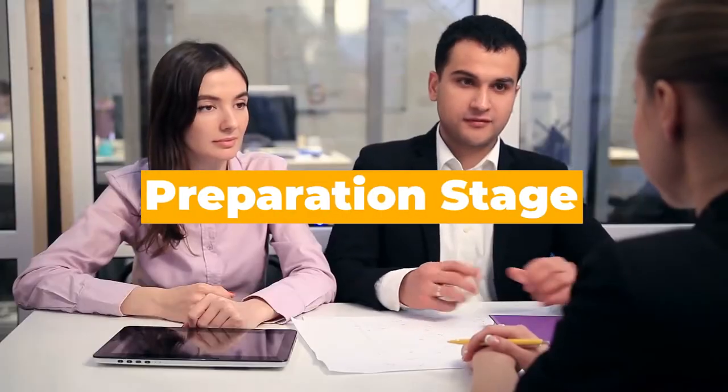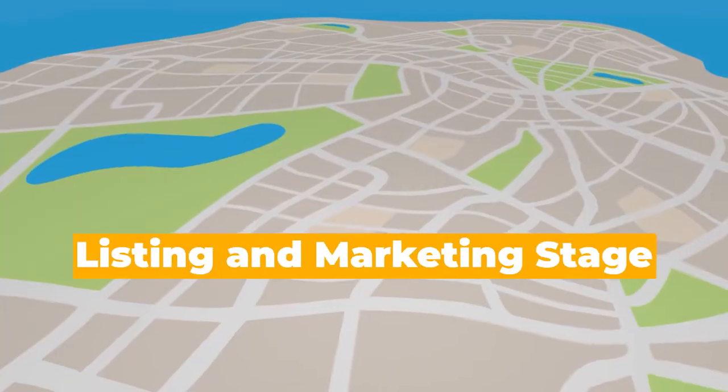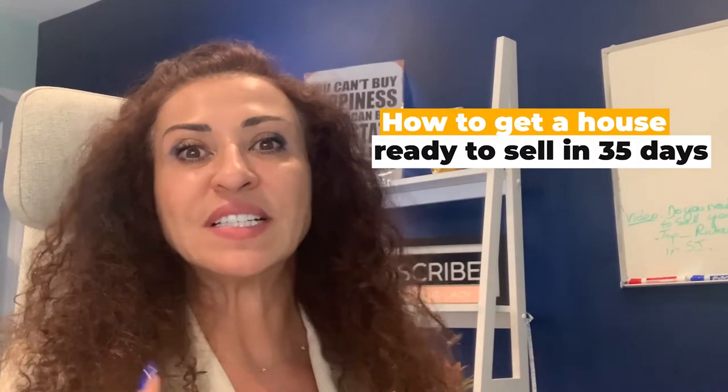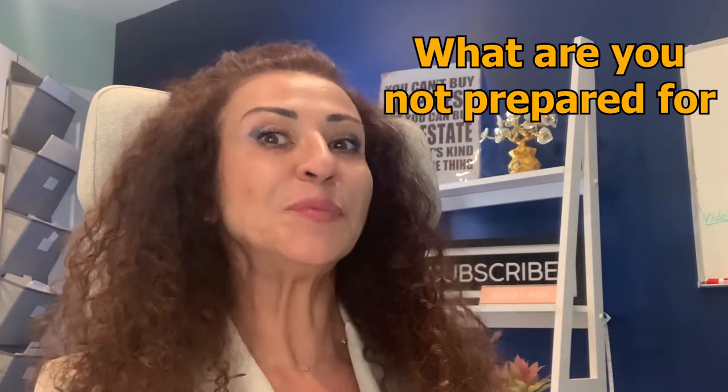Before we get into that, I just want to remind you that selling a house has three major categories: the preparation stage, the listing and marketing stage, and then the closing stage. In each of these stages there's a lot of preparations and items that go into it. If you want more details, you can check out a video I did on how to get a house ready to sell in 35 days. But let's get into what you are not prepared for and need to be prepared for.